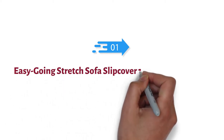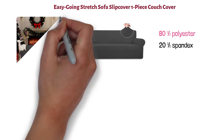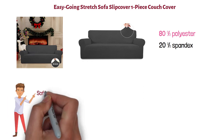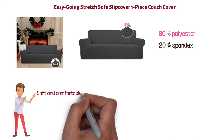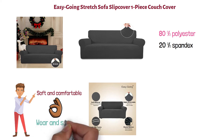Starting at number one, we have the Easygoing Stretch Sofa Slip Cover One Piece Couch Cover. This best-selling one-piece sofa slip cover is made from 80% polyester with 20% spandex, giving it a high-quality stretchy fabric that perfectly form-fits to the couch. This Easygoing Stretch is really soft and comfortable with a useful elasticated bottom to hold it in place. It's perfect for protecting the sofa from daily wear and stains, although this couch cover is not waterproof.